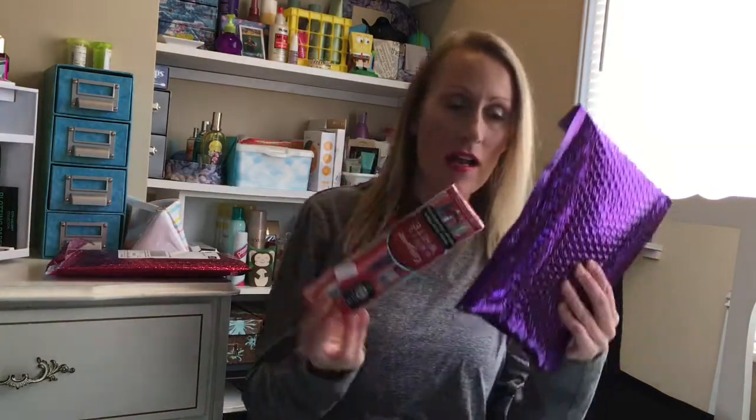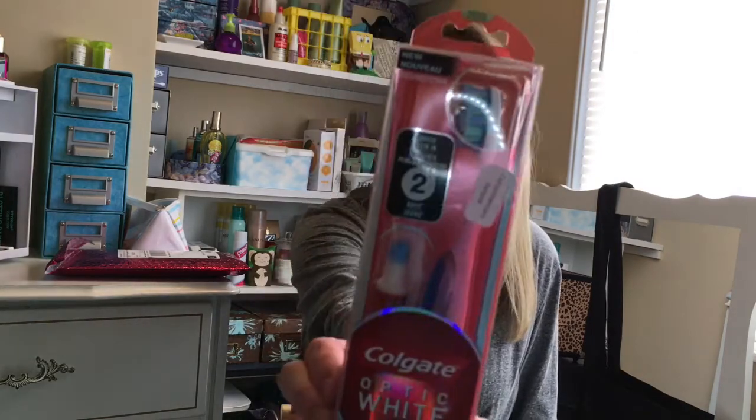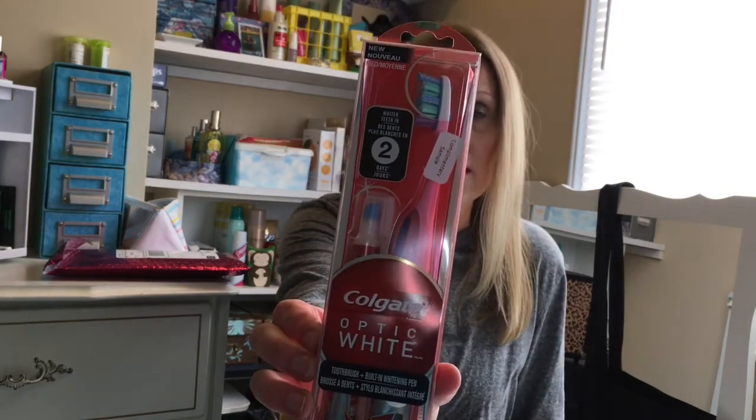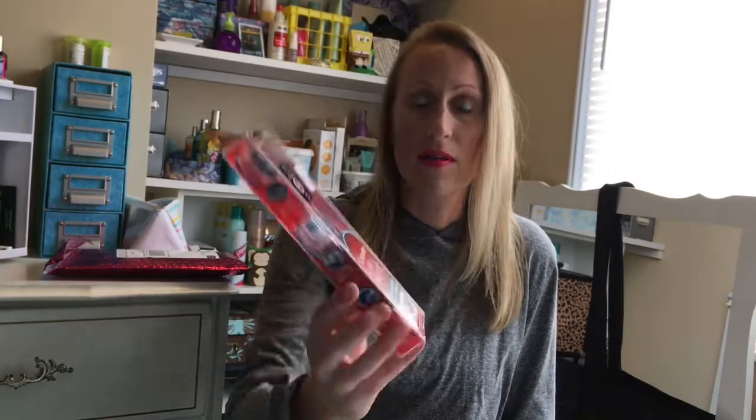So this was not in the bag — this was sent as a promo complimentary sample. It's a Colgate Optic White toothbrush plus built-in whitener pen. It's definitely a hygiene product more than a beauty thing, but you can't do nothing if we don't have white teeth!